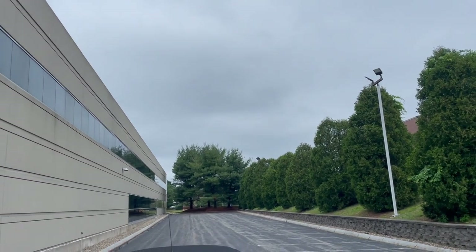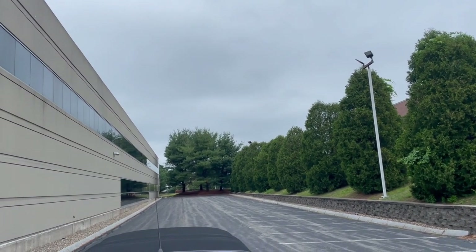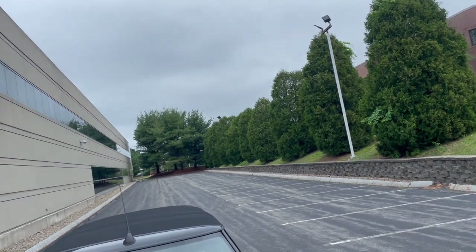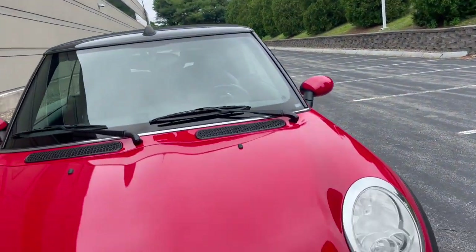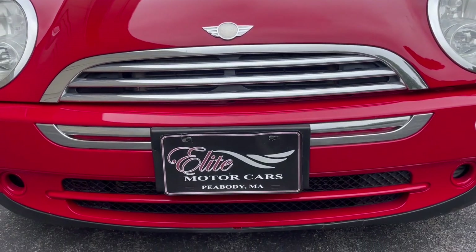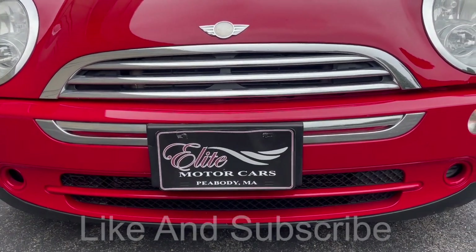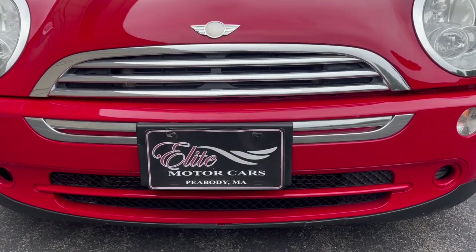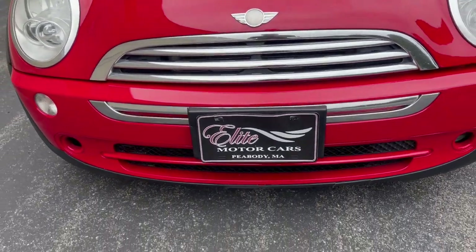Another beautiful New England day — last couple days were mid-90s and sunny, today 75 and overcast, welcome to New England. I just want to say thank you to everyone who subscribed to my channel — I just hit 2,000 subscribers, really appreciate it. Also take a second to check me out on Facebook and Instagram, Elite Motor Cars, Peabody, Massachusetts.